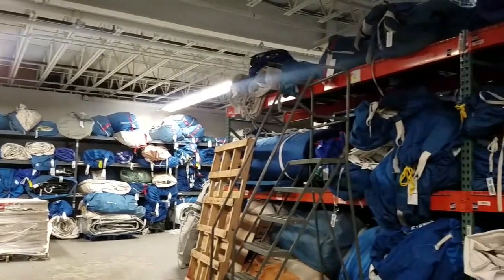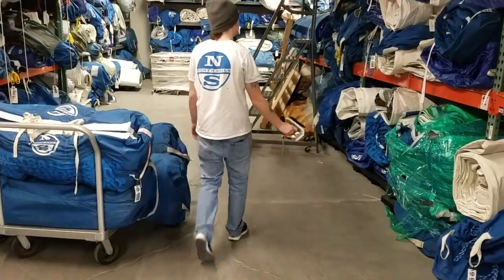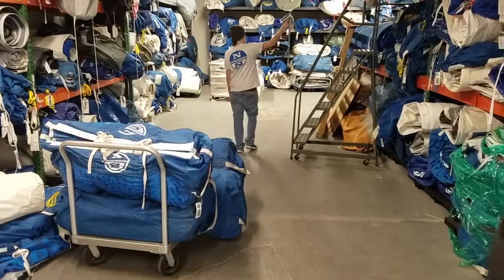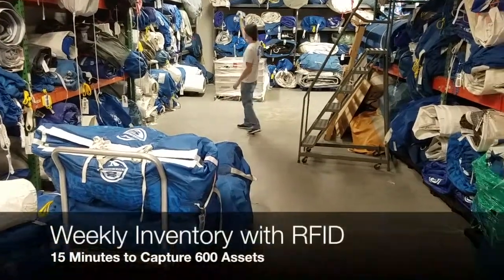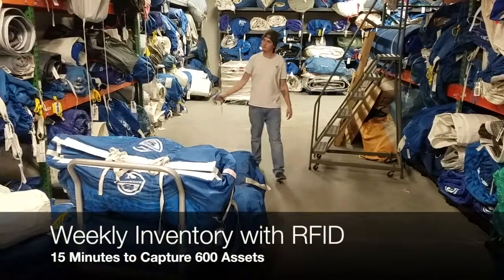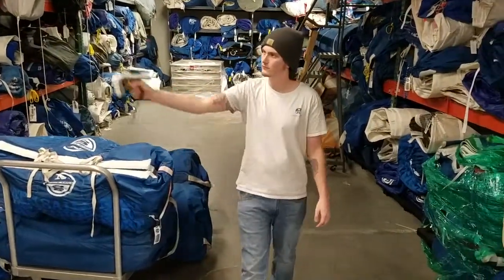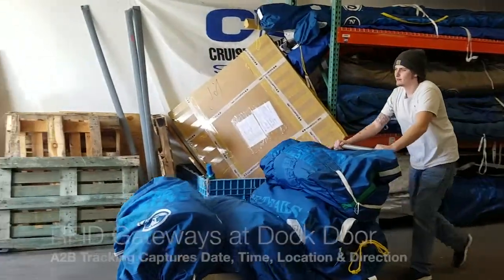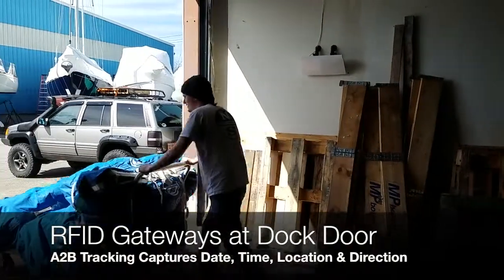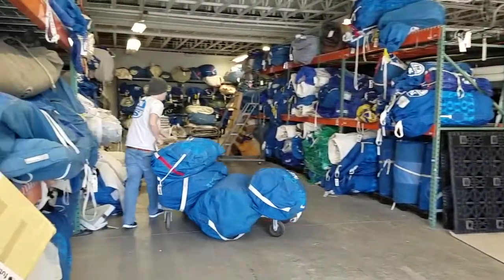The North Team uses numerous Zebra RFD8500s. When the North Team needs to confirm once a week that all customer assets are on site, a member of the team uses a reader to perform a full-floor inventory, which takes 15 minutes to capture over 600 assets in a 10,000 square foot production and storage area. They also have two fixed pinch gateways at the dock door to ensure anything with a tag that enters or leaves through the back door is automatically tracked and recorded with a date and time stamp in the system.